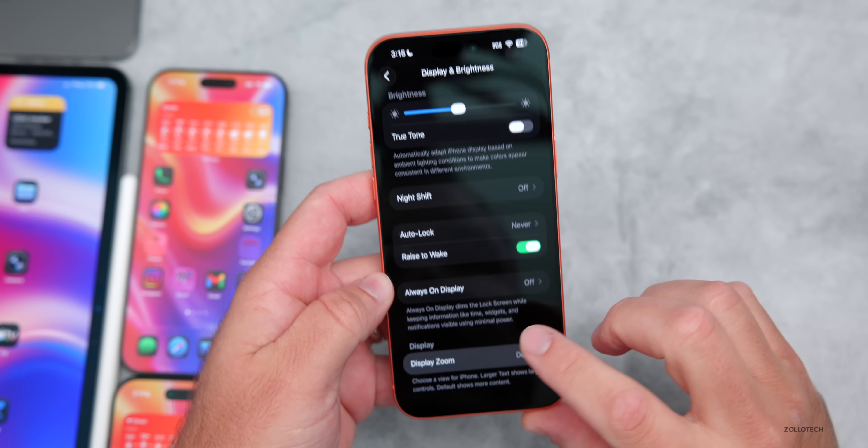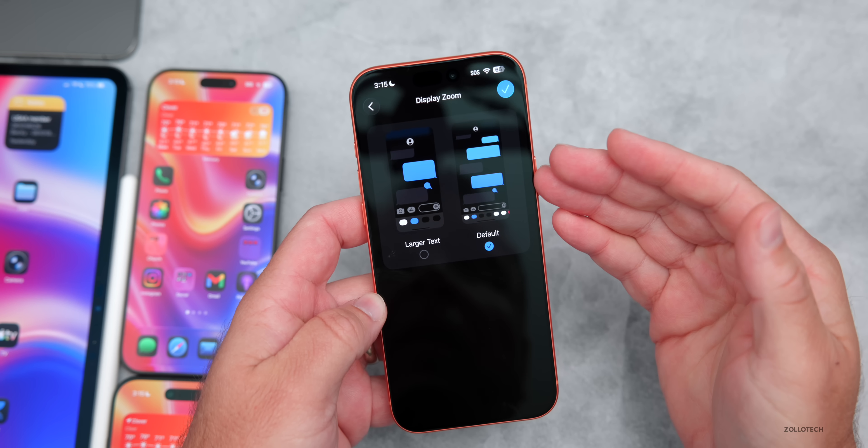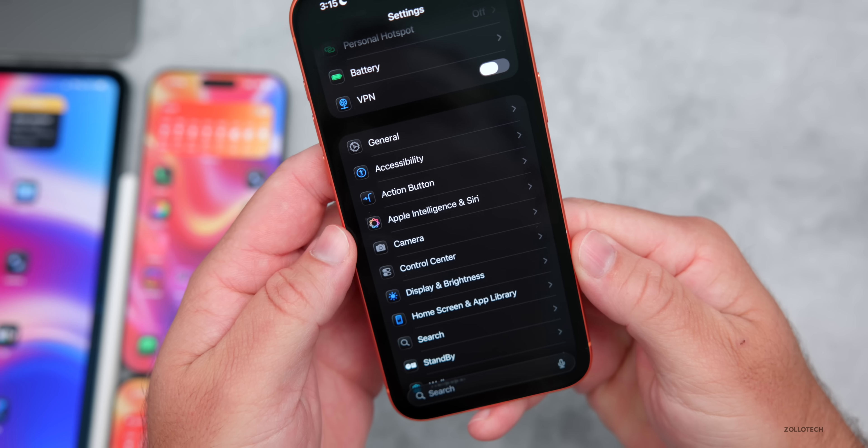Back under Display and Brightness, scrolling to the bottom to Display Zoom, they've finally updated the wallpaper with the iOS 26 wallpaper. That's something that wasn't in Beta 3 but is now in Beta 4.